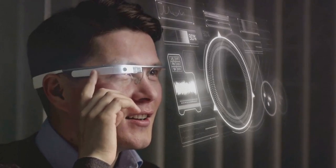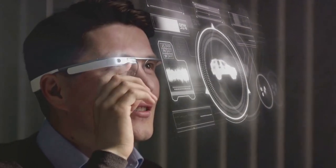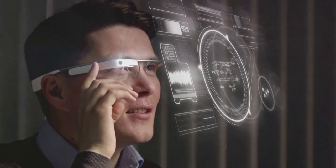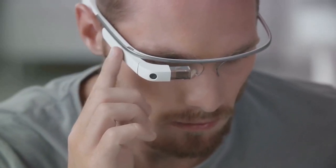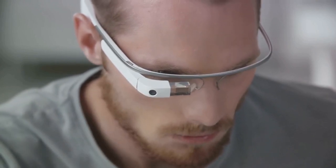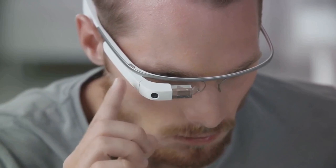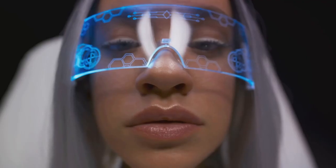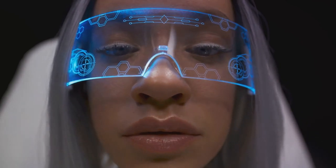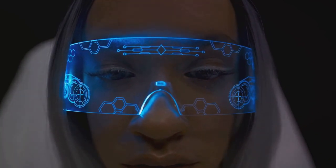They come equipped with a virtual display, allowing you to read messages, watch videos, or get directions — all while keeping your hands free. The integrated earbuds offer high-quality sound, perfect for music lovers and podcast enthusiasts. With built-in AI, Fusion X can monitor your health stats, offering real-time updates on your heart rate, calorie burn, and even your stress levels. What sets Fusion X apart is the seamless integration with your existing devices, its lightweight design, and an impressive battery life.